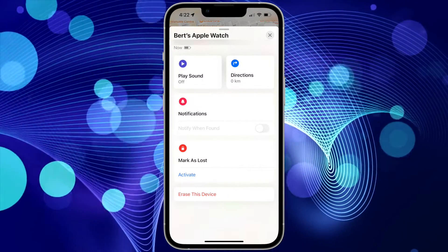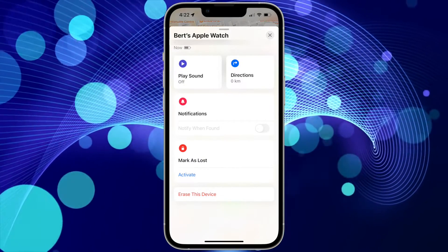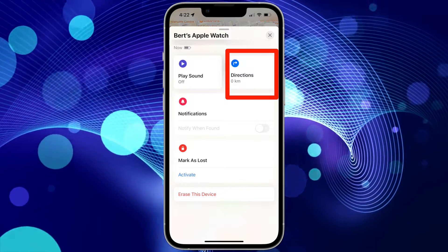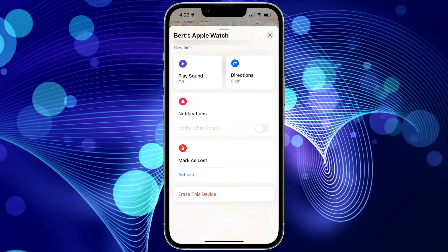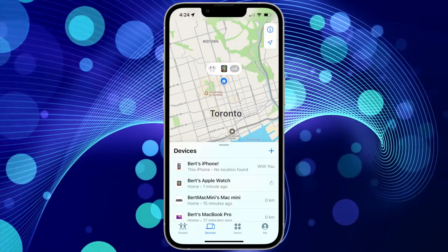The Find My app also offers the option to manually ping your Apple Watch the way Siri does for you, and also gives you the option to get directions to the location of your Apple Watch if you're not sure how to get there. The Find My app is quite powerful and very useful.